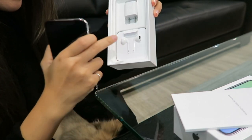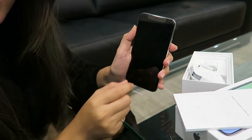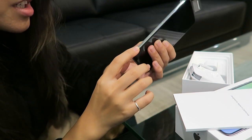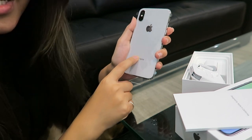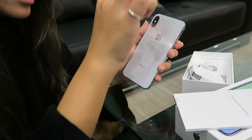First of all, it comes with earbuds and the charger. This is what the phone looks like, and on the side it looks like a mirror kind of finish. The back is this silver-looking color.